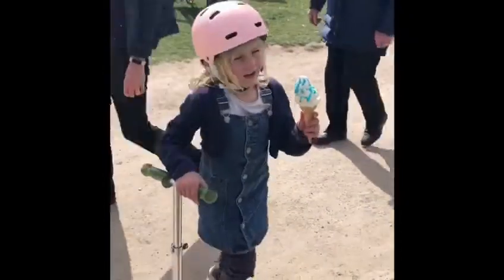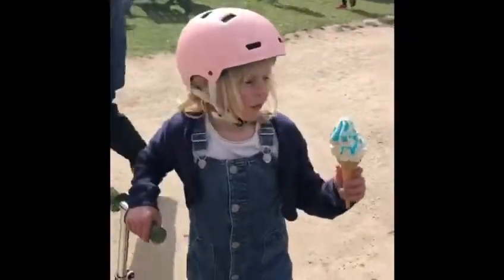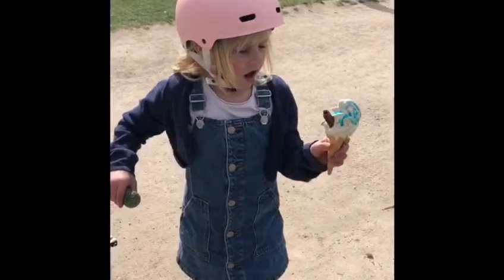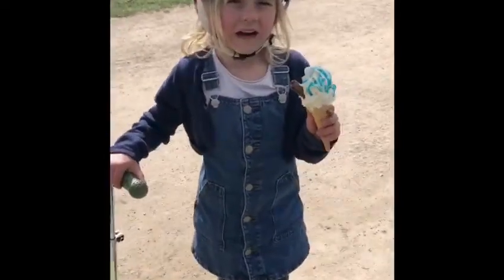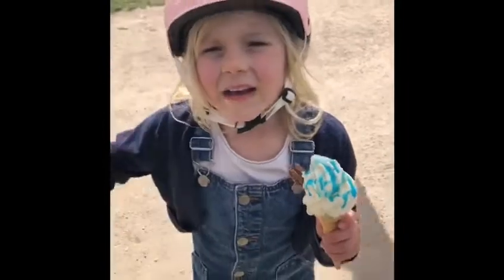So guys, I promise you — I'm going to tell you now. I got a normal ice cream with a flake and bubblegum sauce and I really like it. Bye guys, like and subscribe!